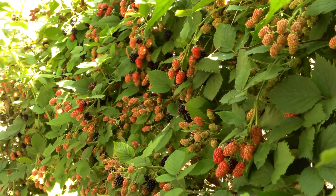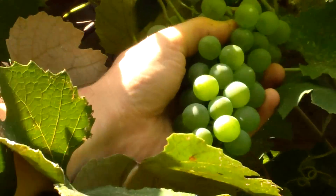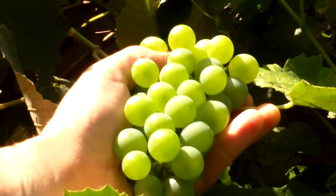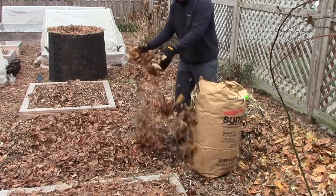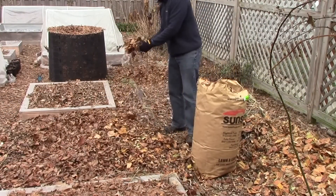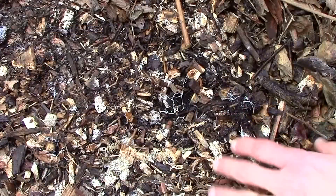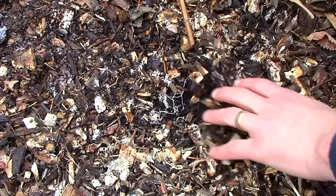Once established, most perennials require less work than annuals. Their deeper roots are better able to access nutrients and moisture, so they require less fertilizer and water. In most cases, a yearly application of compost and mulch provides all the nutrients they need. And because the soil is mulched and undisturbed, fewer weeds emerge and mycorrhizal fungi thrive, reducing weeding and fertilization requirements.